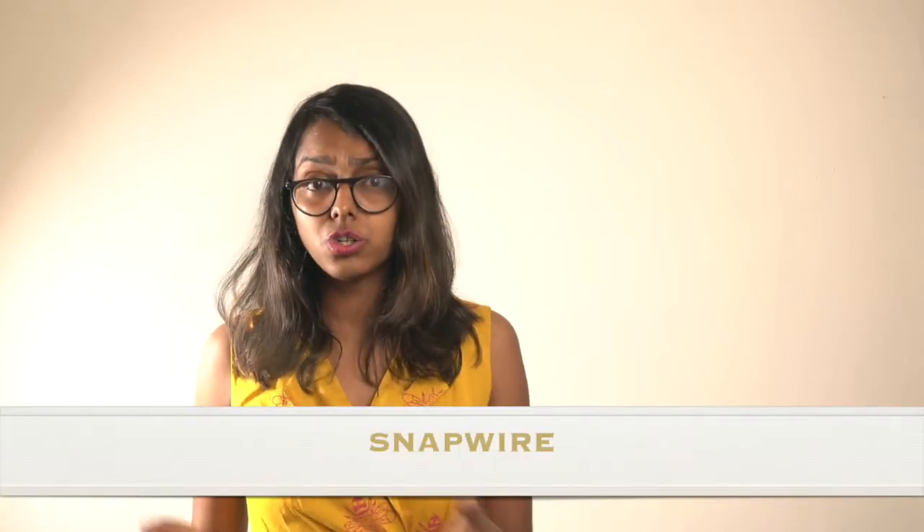Another one is Snapwire. You can earn 50% commission through marketplace sales. If you sell a photo through a challenge or a request on this platform, you can earn 100% commission. At Snapwire, you can earn points to upgrade your level, and earning points helps significantly increase your visibility and attract photo buyers on the platform.